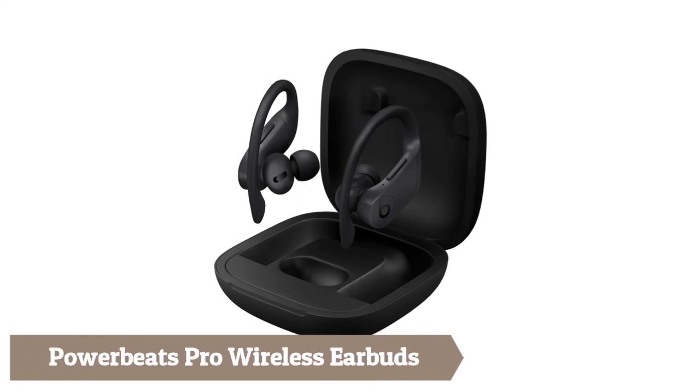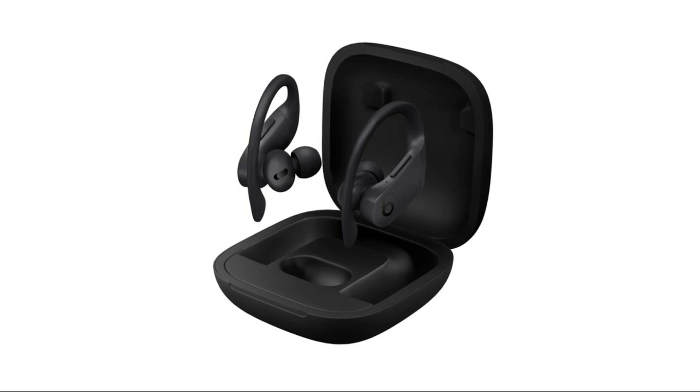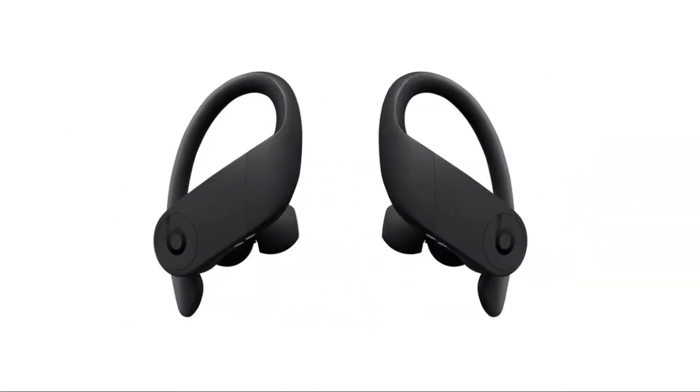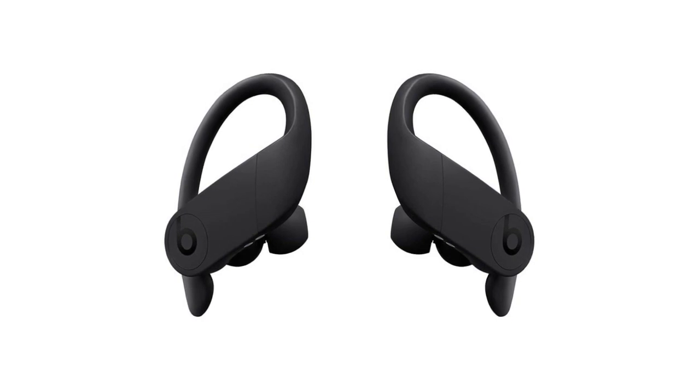Beats Pro Wireless Earbuds are totally wireless, high-performance earphones with up to 9 hours of listening time and more than 24 hours with the charging case. Adjustable secure-fit ear hooks provide lightweight comfort and stability, with a reinforced design for sweat and water resistance during tough workouts or running. Protect your Beats with Apple Care Plus for accidental damage protection and 24/7 priority tech support. Features the Apple H1 headphone chip with Class 1 Bluetooth for extended range and fewer dropouts.